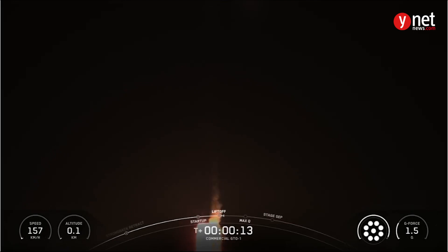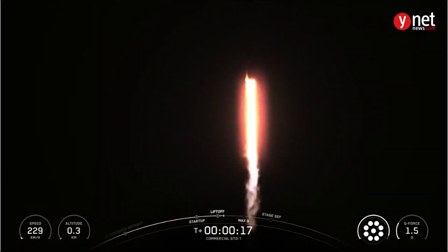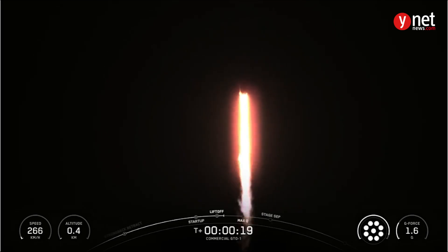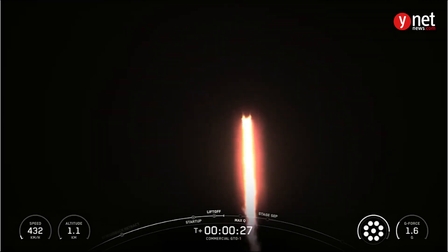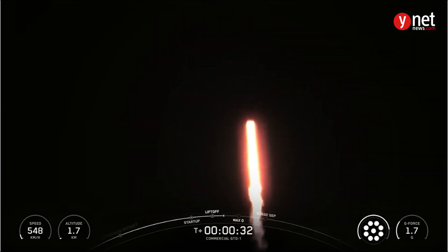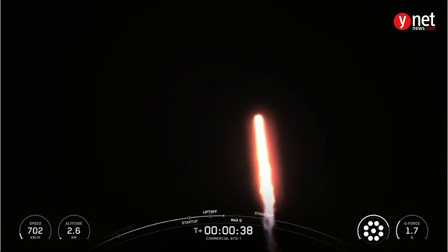Oh, that is pitching downrange. M1D chamber pressure is nominal. At T plus 30 seconds and counting, Falcon 9 has successfully lifted off from Space Launch Complex 40 at Cape Naval Space Force Station.